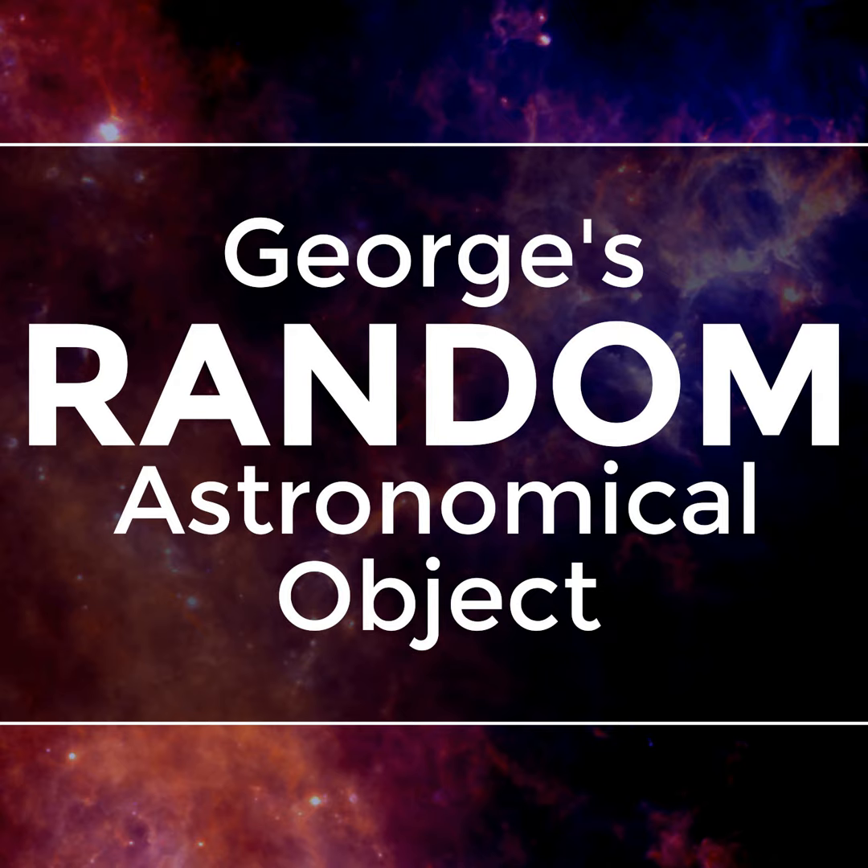You could therefore conclude that, in the grand scheme of things, the Great Attractor, including the Norma Cluster, is going to have an incredibly huge influence on our galaxy and our solar system. Although the timescales are so long that the Sun will have probably expanded to form a red giant and consumed the Earth before transforming into a white dwarf, so we won't be around to see what happens.